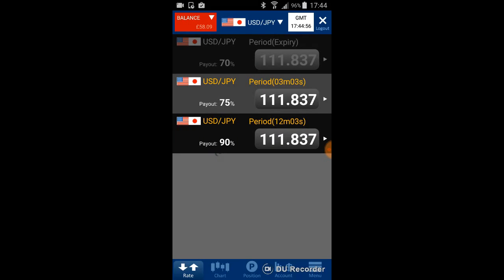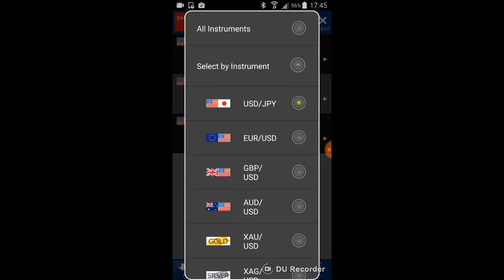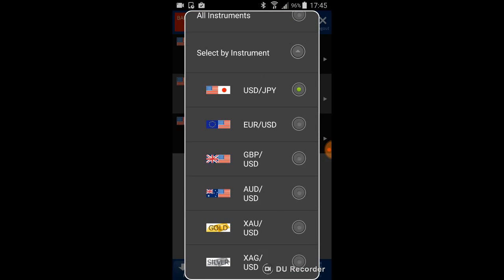We're going to have a look at one trading strategy which is quite basic but quite effective. You can use it to find entry points. First, choose an instrument — my favorite is USD/JPY.